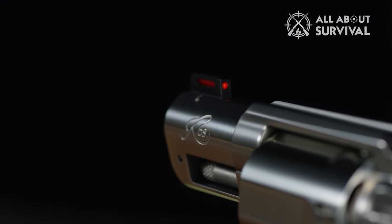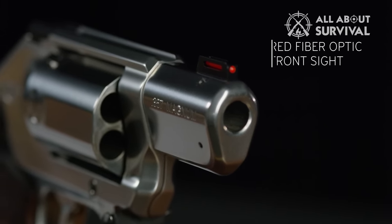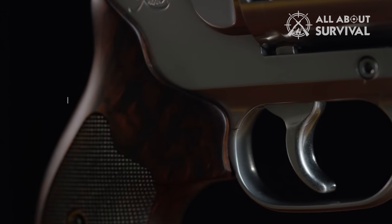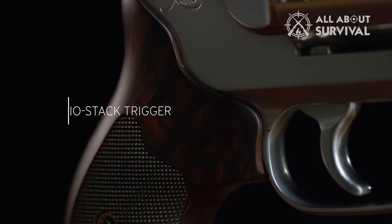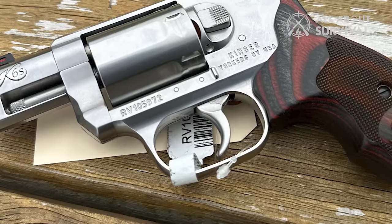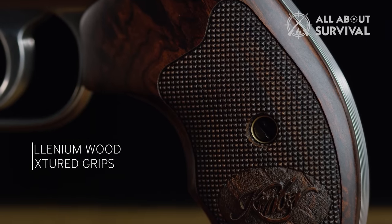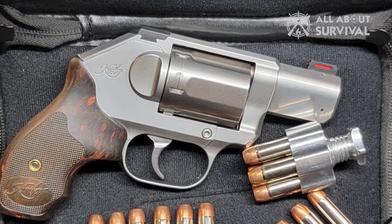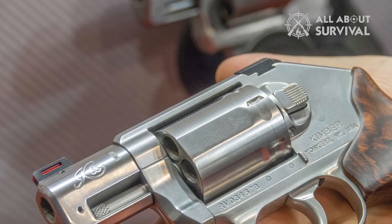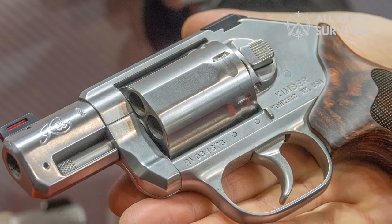Unlike the typical rudimentary snub-nosed revolver sight, the K6S rear sight is dovetail-mounted and can be adjusted if need be, complemented with a frontal red optic sight. The K6S curved aluminum trigger has a hefty double-action pull of 9.5 to 11.5 pounds, with variations of around 8 ounces between trigger pulls. It's consistent, smooth, and breaks cleanly with only a slight bit of take-up. Overall, the Kimber K6S DCR .357 Magnum is a fantastic choice for shooters looking for a compact and comfortable revolver for personal protection. Its sleek design, high-quality construction, and impressive trigger performance make it one of the best concealed carry revolver options available today.